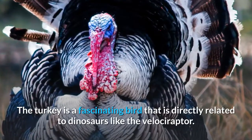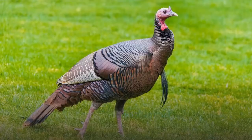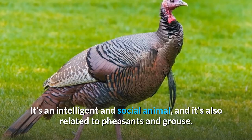The turkey is a fascinating bird that is directly related to dinosaurs like the Velociraptor. It's an intelligent and social animal, and it's also related to pheasants and grouse.